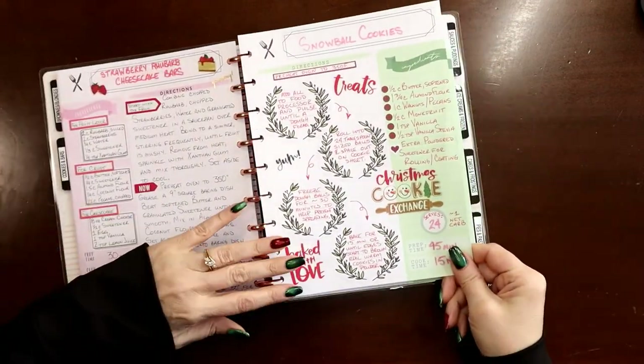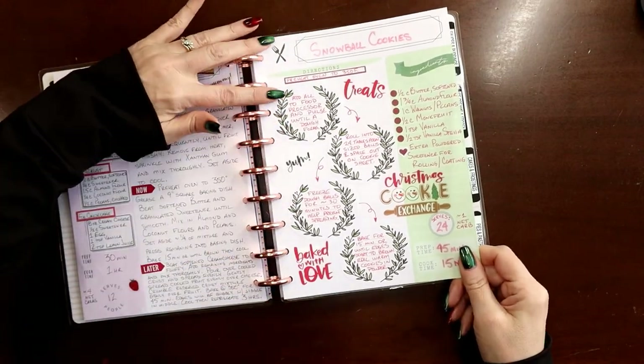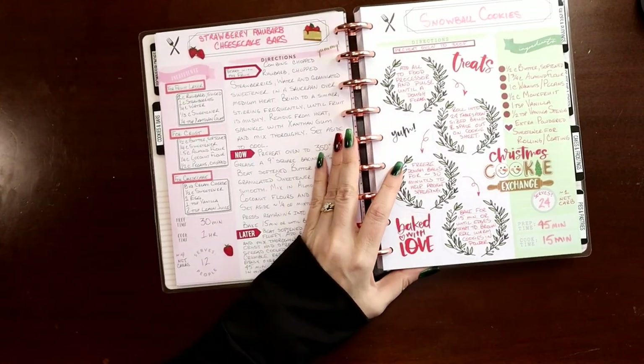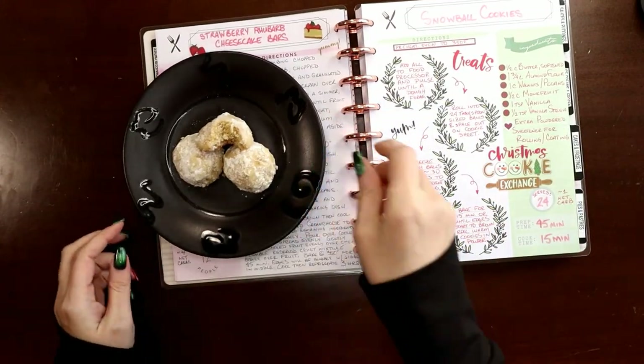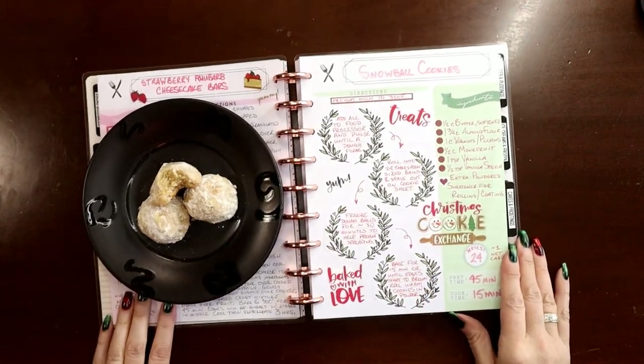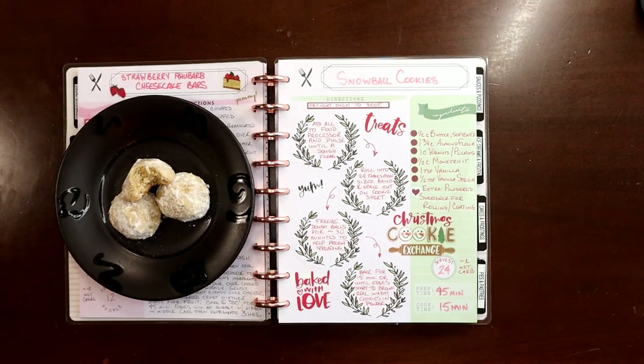There we go — perfect, I love it! That is done. Let's put it in my new dessert recipe book. I'll see if I can come up with another recipe to put on the back side for next week. Keto snowball cookies — I hope you like this video, I hope it gives you some great ideas and gets you excited to do some of your own recipe planning. If it does, please consider liking and subscribing. Thank you!